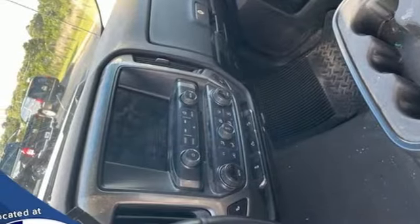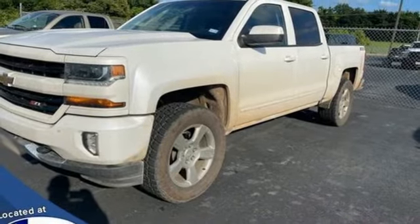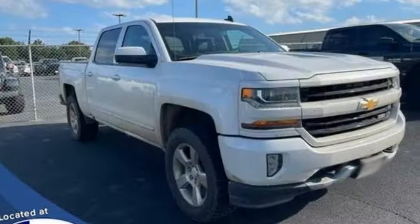active grille shutters, electronic shift on the fly, and integrated navigation system. There's more than a century of ingenuity and significance in every Chevy.